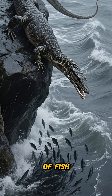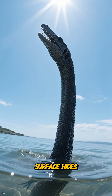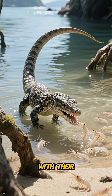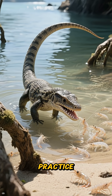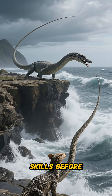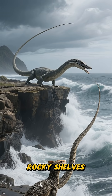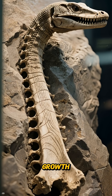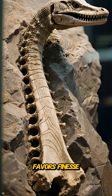On stormy days it reads the ripples on the water to find where currents stack up schools of fish. On calm days, the sun's glare on the surface hides its slow, stealthy approach. Younger Tanistrophius, with their shorter necks, practice in sheltered coves on shrimp and small fish, honing their skills before graduating to the exposed rocky shelves where the real action happens.